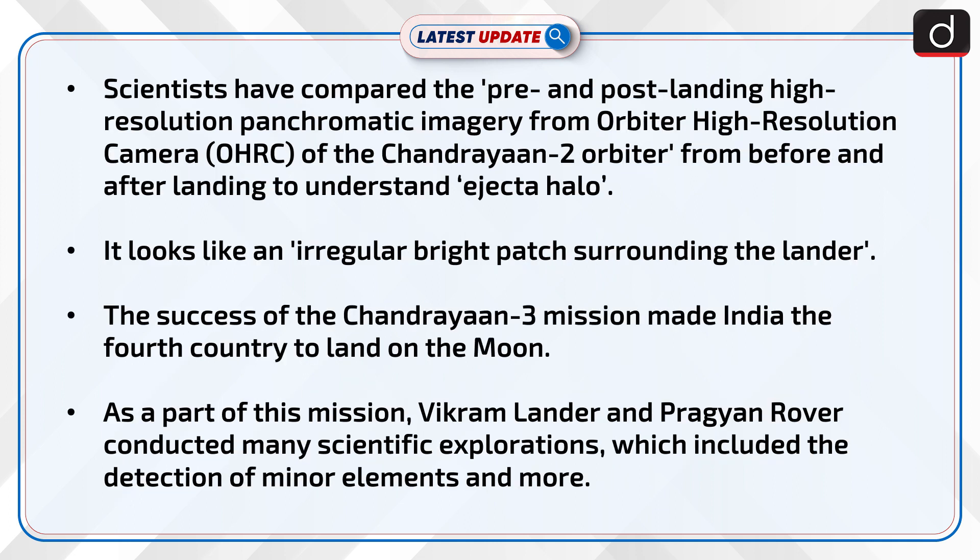Scientists compared pre- and post-landing high-resolution panchromatic imagery from the Orbiter High-Resolution Camera of the Chandrayaan-2 orbiter to understand Ejecta Halo. It looks like an irregular bright patch surrounding the lander.